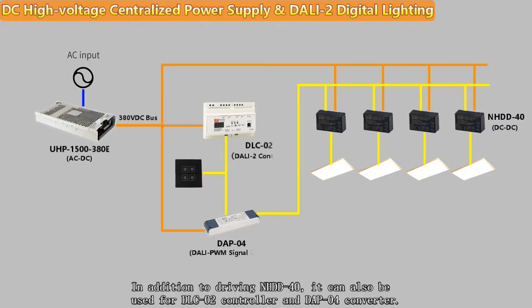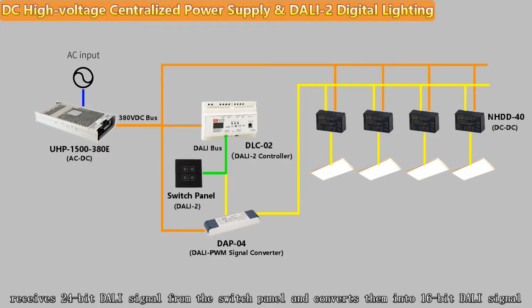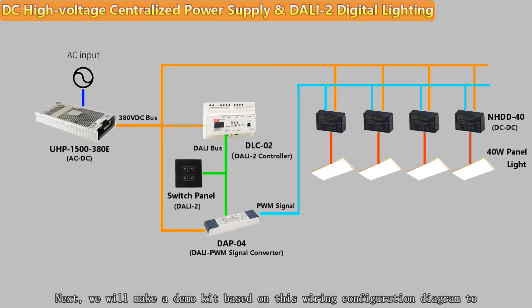In addition to driving the NHDD-40, the UHP-1500 can also be used with the DLC02 controller and DAP04 converter. The DLC02 acts as a DALI bus power supply and controller, receiving 24-bit DALI signals from the switch panel and converting them into 16-bit DALI signals. These are then converted into corresponding PWM signals by the DAP04, and the brightness of the lamps controlled by the NHDD-40 is adjusted accordingly.